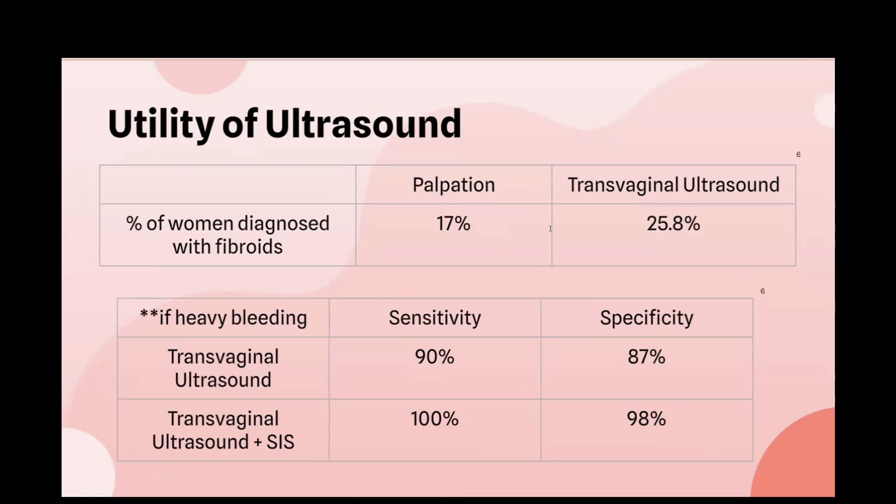X-ray, specifically hysterosalpingography, is another imaging modality that can be used to diagnose fibroids; however, its sensitivity and specificity are only about 50% and 20% respectively, making ultrasound far superior. MRI is another option and is great at characterizing fibroids, especially regarding degeneration and blood supply, but due to its high cost and ultrasound's accuracy, ultrasound is generally more practical.